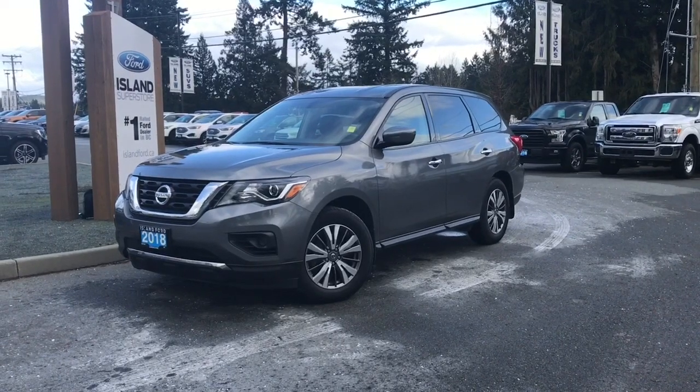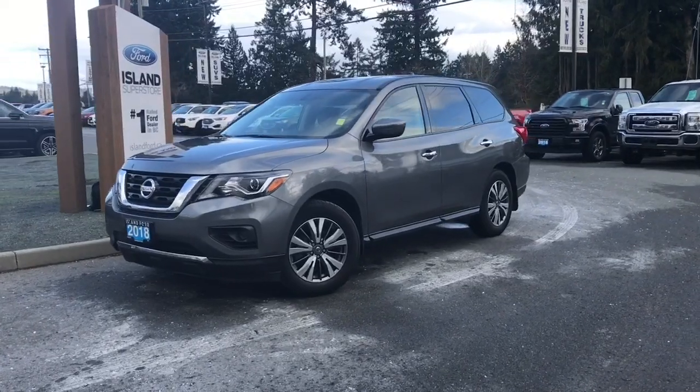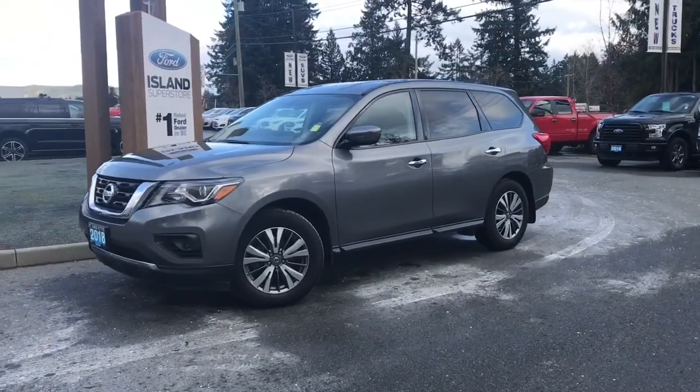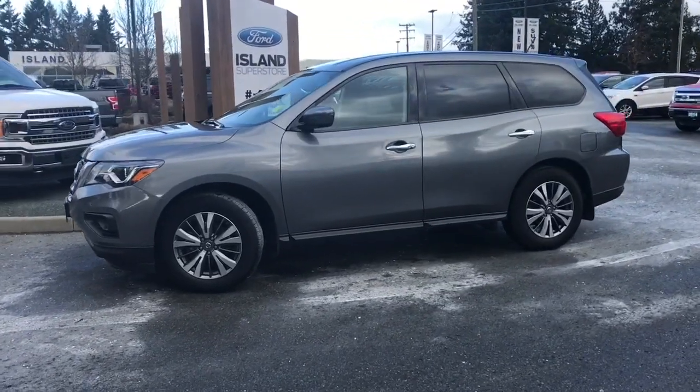Joining us today at Island Ford Superstore, located on North Cross Road in Duncan, BC, off the Trans-Canada Highway. We're in the Cowichan Valley on Vancouver Island, and you can visit us online at islandford.ca for more information and a full description of this vehicle.